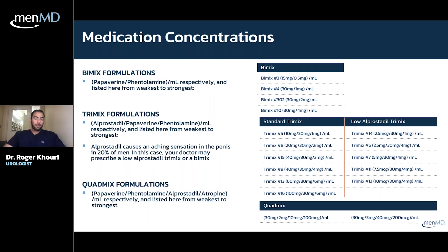You'll need to discuss specifics with your physician or ordering provider. MenMD can't order the medication for you — they just take the order and make the medication and send it to you. The list shows different concentrations of bimix and trimix, including an alternative low-alprostadil trimix with different ratios, and quadmix at the bottom. The numbers like 'bimix number three' are an internal pharmacy reference. Most people start with trimix, but that will be a discussion between you and your doctor.